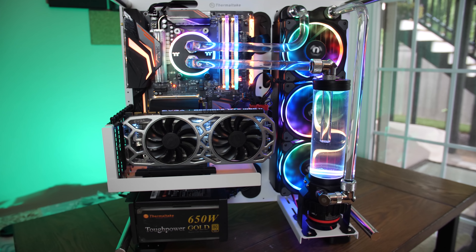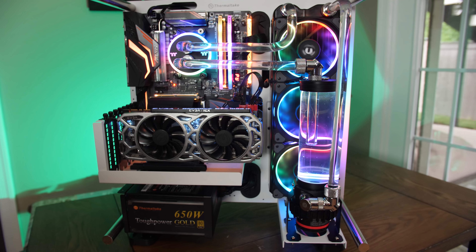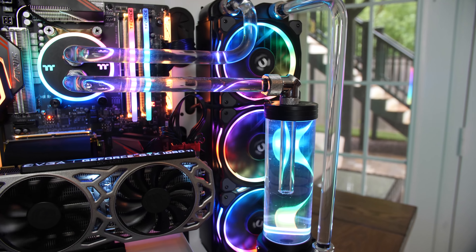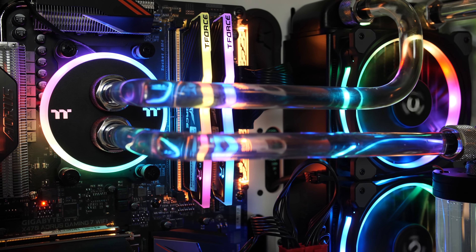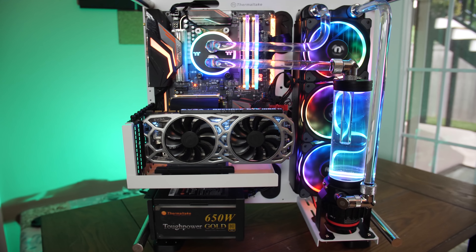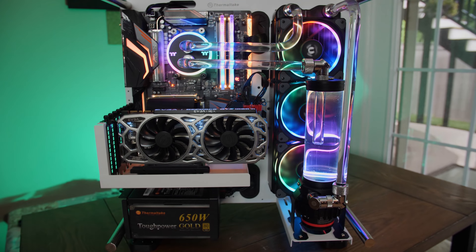Ready to dive into custom water cooling but unclear about what parts you might need? Check out Thermaltake's new M360 Plus RGB kit. Featuring a D5 pump-res combo, 16mm hard tube, Pacific C Pro fittings, and the best RGB implementation on the market, the M360 Plus fits all mainstream Intel and AMD sockets and is fully expandable as your system evolves. Check out the link in the video description to learn more.